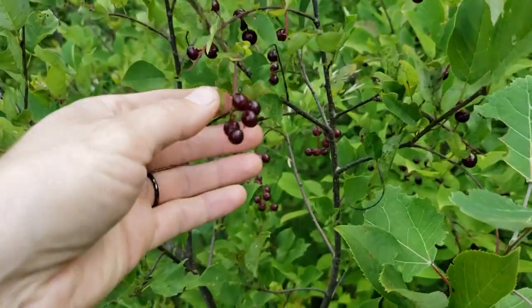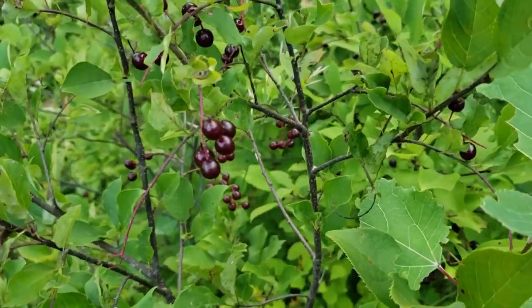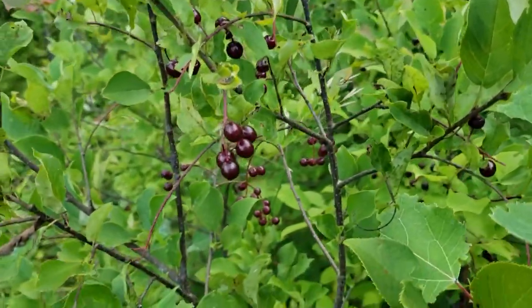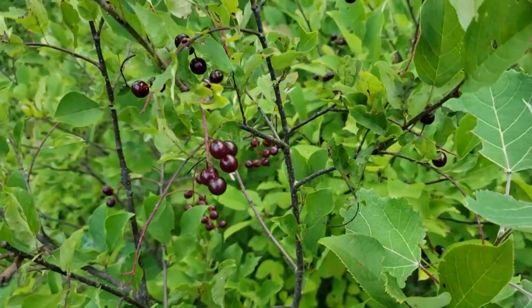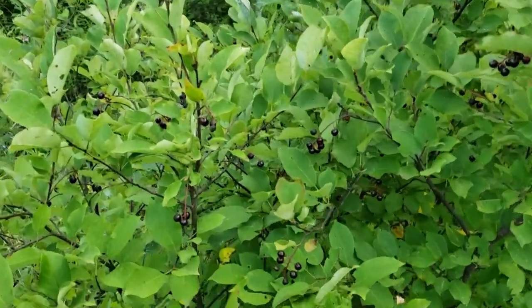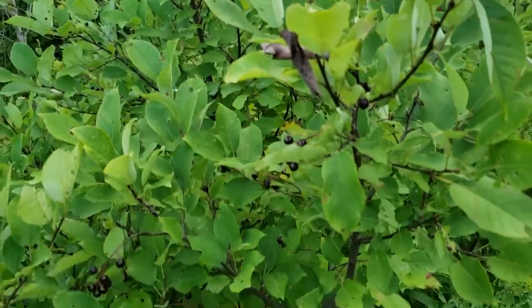While we're out here, the choke cherries are ready - they're a nice black color. I'm going to come back later and collect them, and maybe I'll make some choke cherry jelly or just some juice. Lots of them on the bushes this year, but it looks like the birds and the animals have had at them, so I better get my little share of them too.